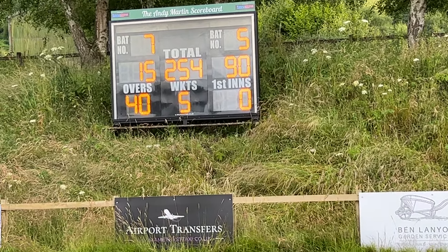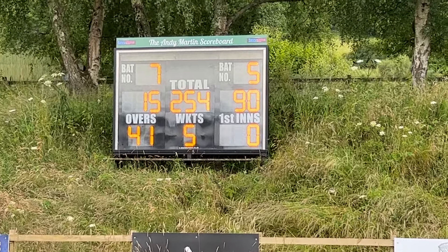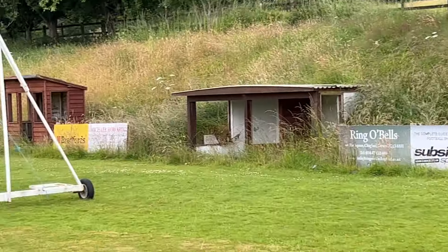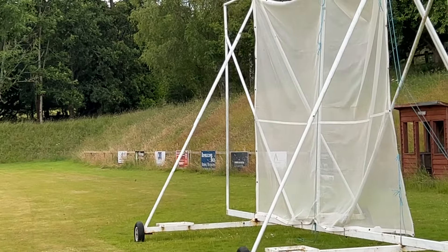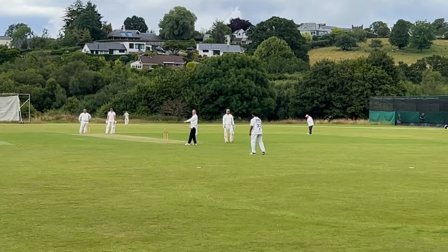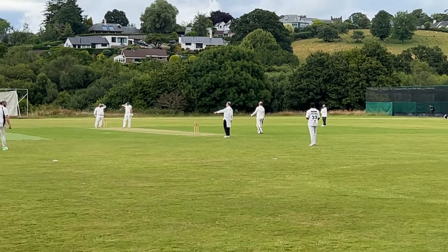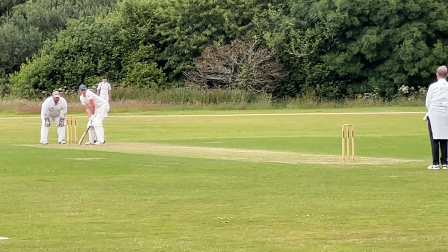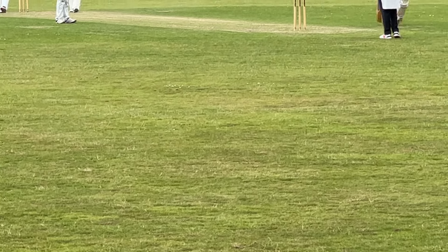We're putting ourselves into a strong position — that's hit away on the leg side behind square to the deep square leg fielder who throws it in firmly. That's the over. Looking at the scoreboard: batsman number five is on 90 not out, batsman number seven on 15 not out, with a total of 254 runs and 40 overs gone. This is a 45-over game, so Jake has five overs to score another 10 runs — we might see a century scored at Chagford.